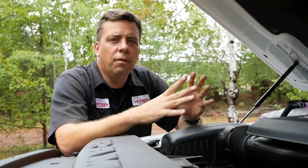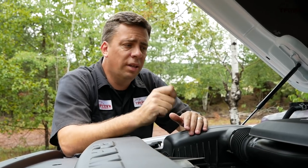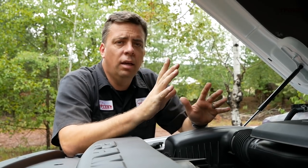However, Ram does not have EPA fuel economy numbers yet. When the truck goes on sale in the fourth quarter of 2019, they will have their EPA ratings and you'll know exactly what fuel economy this truck is getting.